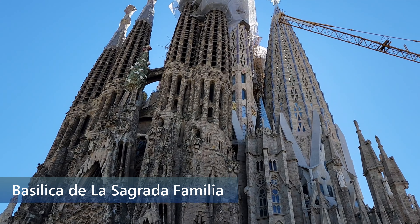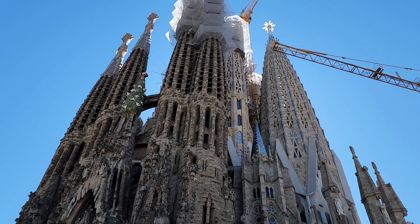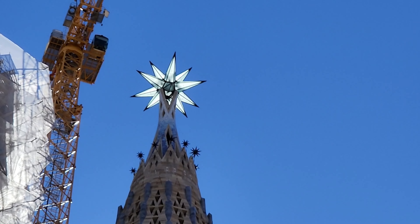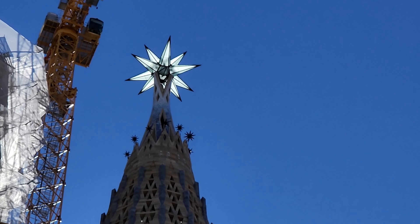That crane you see there — making our picture not as cute as it could be — is actually just helping to move things along. The Virgin Mary Tower was just recently completed. It's the one with a star at the top.